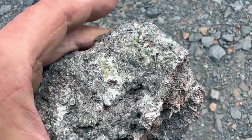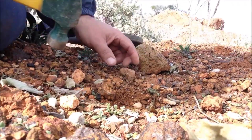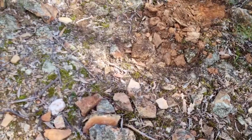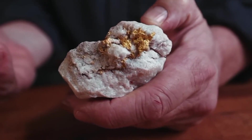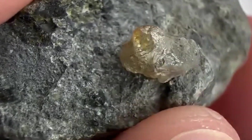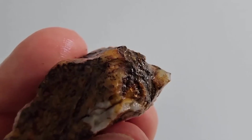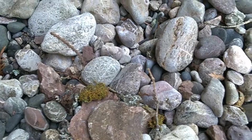Across all five stones, the pattern remains consistent. Discovery begins with rejection. Value hides where effort is required. Pricing rewards understanding, not aesthetics. These stones are ignored because they do not flatter the eye, yet they host processes responsible for emeralds, gold, diamonds, opal, garnet, amethyst, tourmaline, and quartz veins that define true geological wealth. This is not coincidence — it is physics, chemistry, and time working together. Understanding these systems changes how stone is evaluated forever. It shifts focus from surface appeal to structural truth and replaces luck with knowledge.